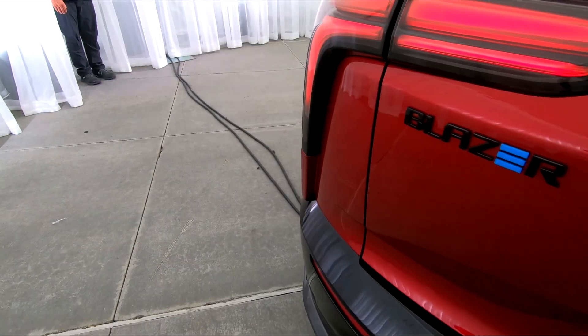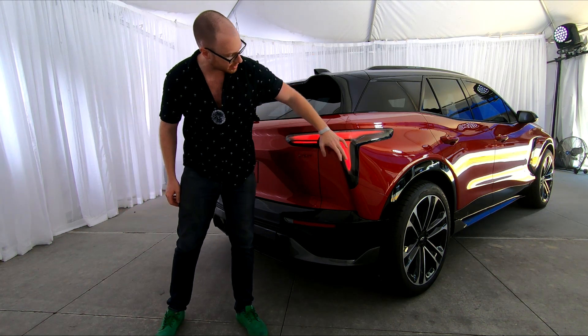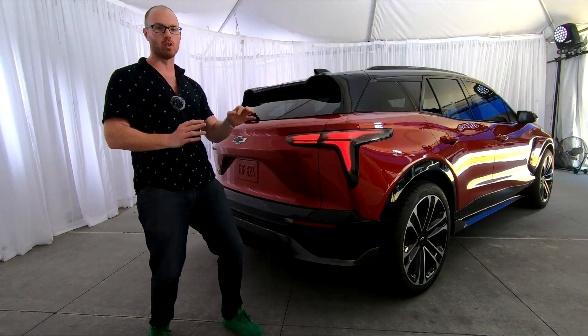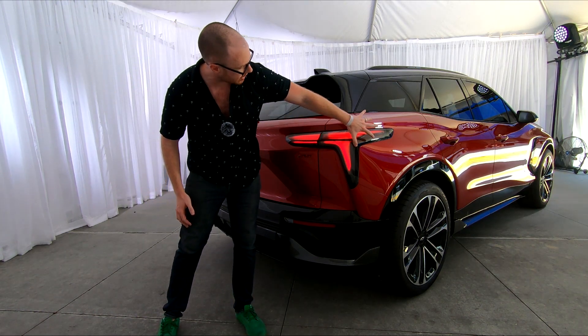Wrapping things up at the back, the Blazer EV has quite a lot going on back here as well. There's a pronounced spoiler with a kick-up, and I love these LED tail lights. But this is really the angle where you start to see all the visual width of this model — compared to the regular Blazer, it's over an inch wider, and you really see that here in the hips.